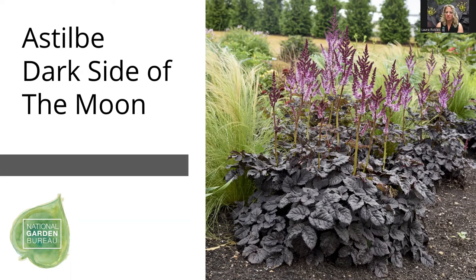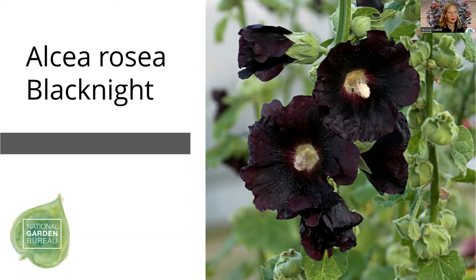This astilbe is hardy from about zone four to nine. Jessica mentioned being glad to hear that some astilbes don't work in the South because she's had that experience — you plant them with so much excitement and promise, and then they don't perform. So she's excited to try this one because it sounds like a winner.